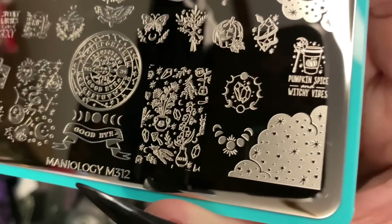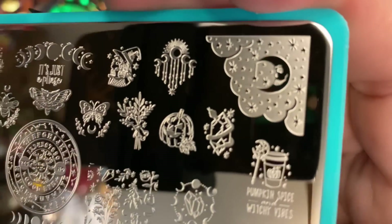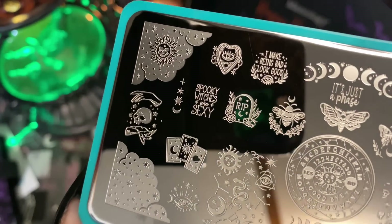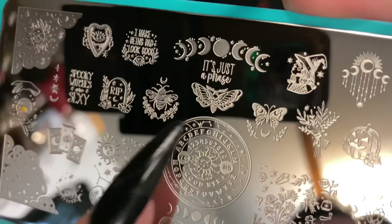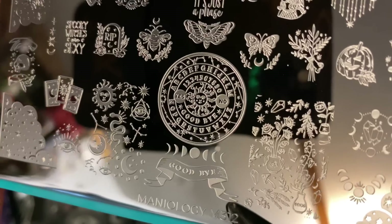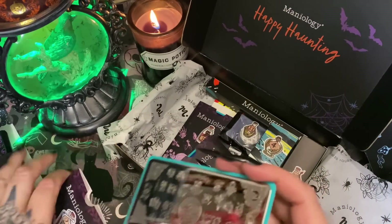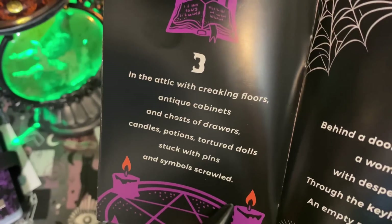This is gorgeous — oh my goodness, pumpkin spice and witchy vibes! These plates are deeply engraved too. Some plates you get are very shallow and it's difficult to pick up any of the designs, but these are deep. Look at that — death hood mouth, oh my gosh. I cannot wait to do my nails! That was number two — let's put that away and move on.